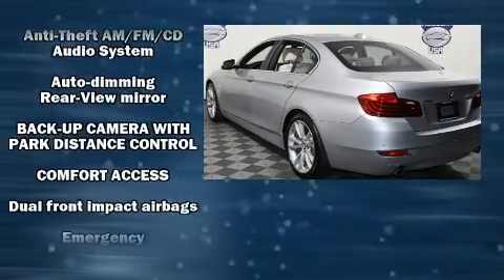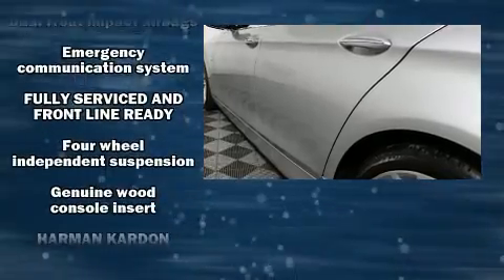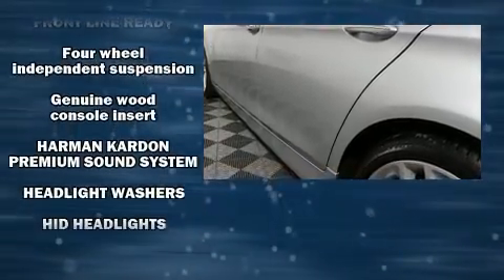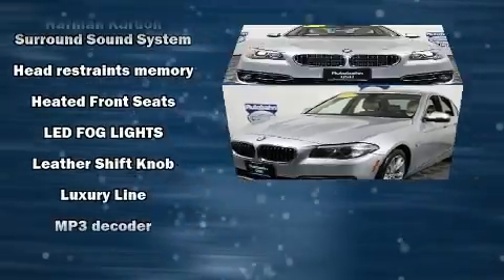Everything is where it ought to be, from the dashboard controls to the door locks and window controls. With high-intensity discharge headlights illuminating your path, you'll always appreciate maximum visibility.